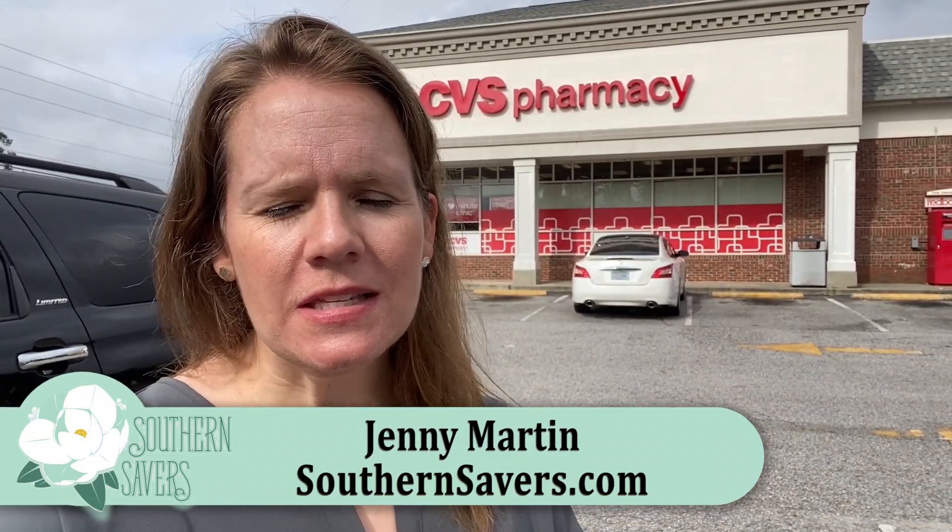Hey guys, it's Jenny from Southern Savers. It's time to head in and check out all the deals this week at CVS. We've got a couple of freebies and a very good price on one particular type of shampoo that we never see on sale. So kind of excited about that one. Let's head in and go shopping.